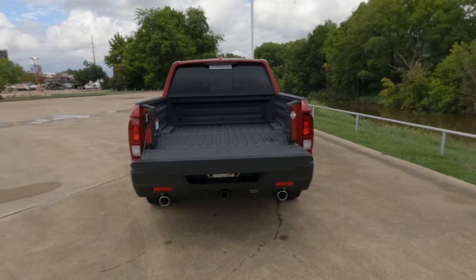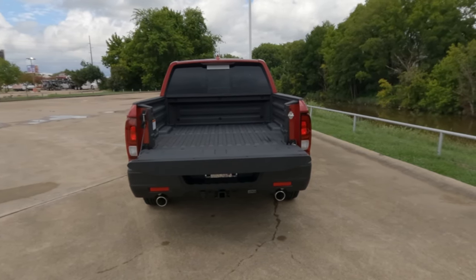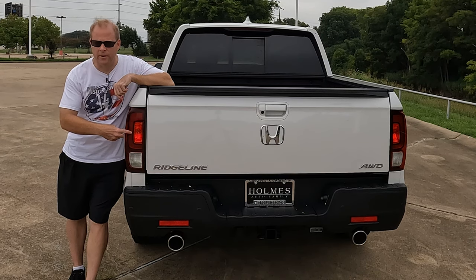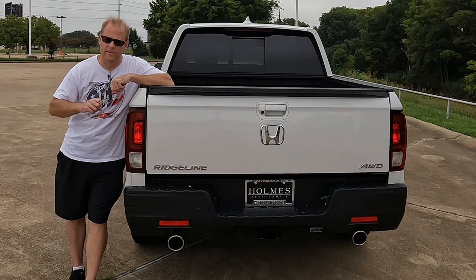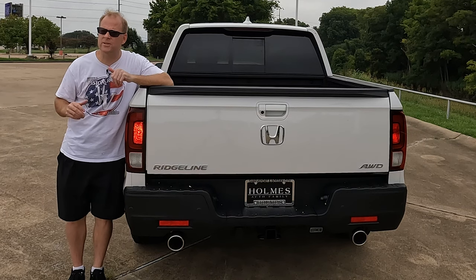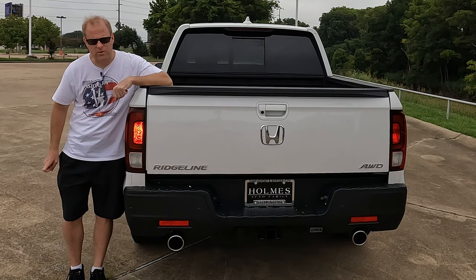Those numbers, if you're curious for payload, range between 1,509 and 1,583 pounds. And yes, it even has blinkers like other trucks, although not everybody who owns a truck uses their blinkers — and I'm sure not everybody who owns a Ridgeline uses their blinkers either.